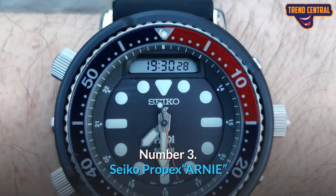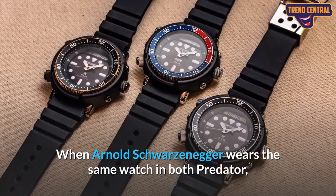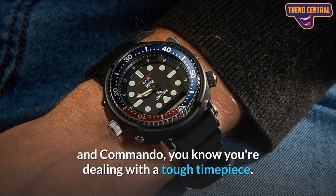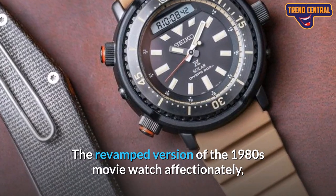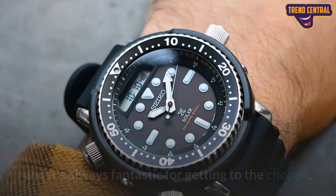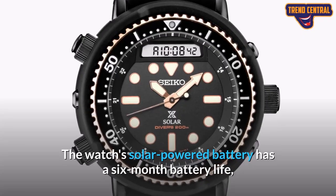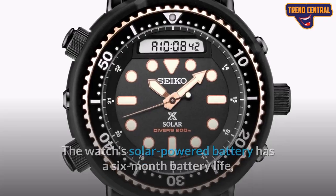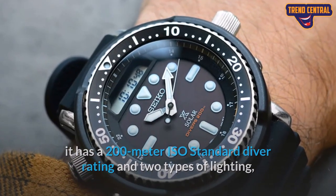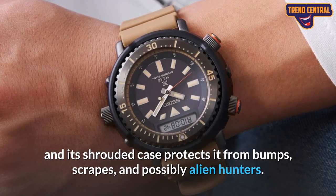Number 3: Seiko Prospex Arnie. When Arnold Schwarzenegger wears the same watch in both Predator and Commando, you know you're dealing with a tough timepiece. The revamped version of the 1980s movie watch, affectionately known as the Arnie, was recently reissued by Seiko. The watch's solar-powered battery has a six-month battery life, it has a 200-meter ISO standard diver rating, two types of lighting, and its shrouded case protects it from bumps, scrapes, and possibly alien hunters.